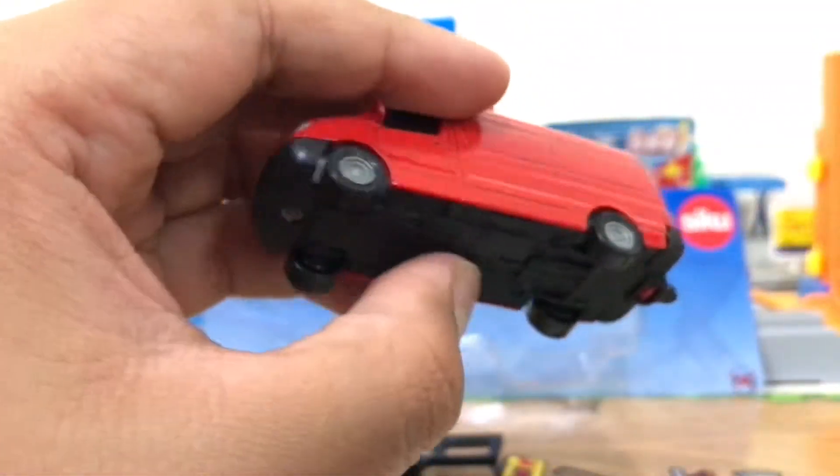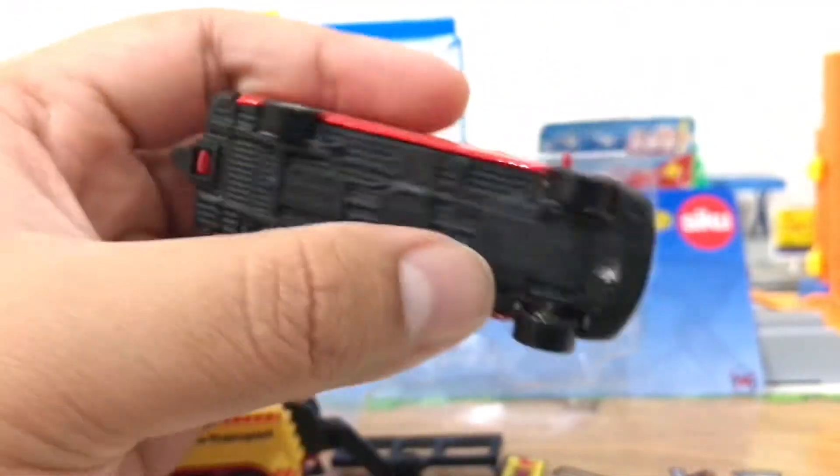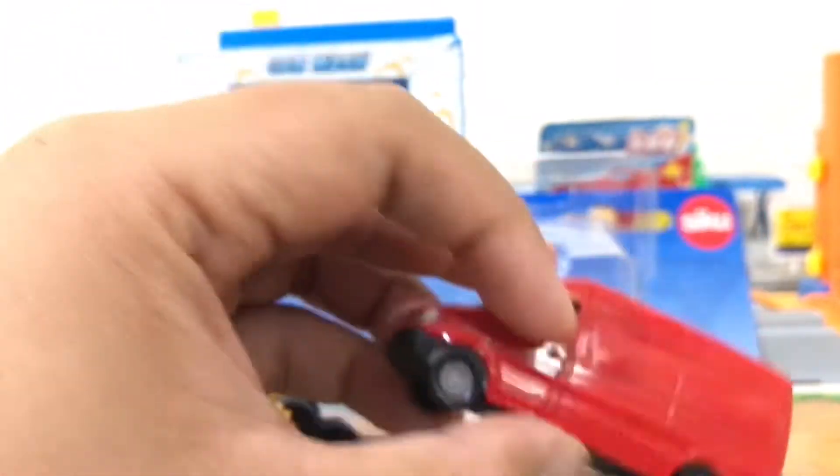Siku is very well known for its very high quality and very strict safety requirements, so that it is durable and can be collected for a long time. The material is almost the same as diecast in general, but what I have is not equipped with opening parts.